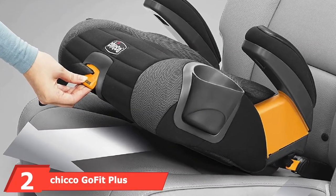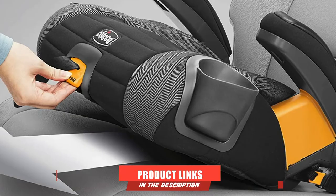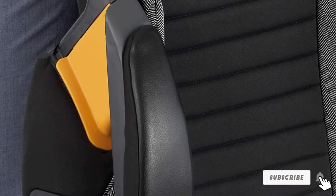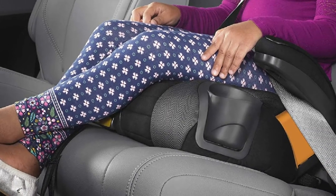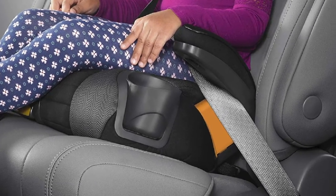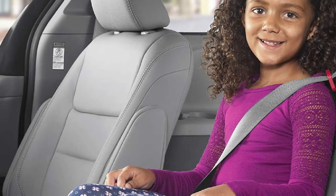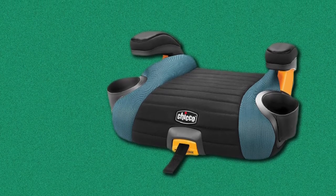Moving on to number two: the Chicco GoFit Plus Backless Booster Car Seat. If effortless installation is your cup of tea, look no further. This booster car seat is designed to secure children age 4 and up, with a weight limit between 40 to 110 pounds. The real star of the reviews is the quick installation — the Chicco Backless Booster offers push-on latch connectors and a one-hand tightening strap that allows installation in seconds.